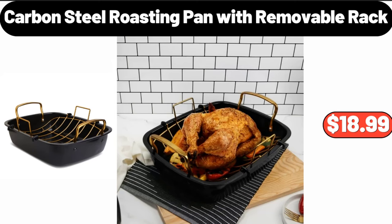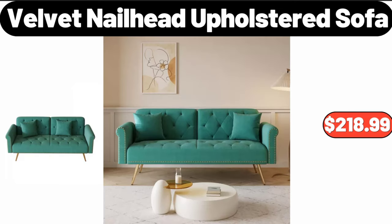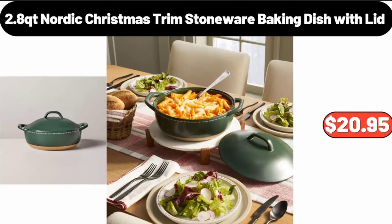Carbon steel roasting pan with removable rack, $18.99. Women's holiday reindeer happy face scuff slippers, $11.95. Velvet nail head upholstered sofa, $218.99.